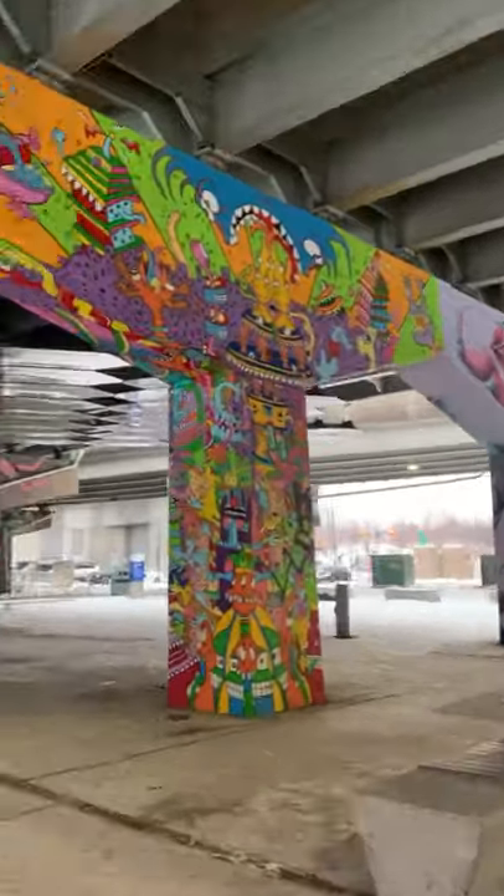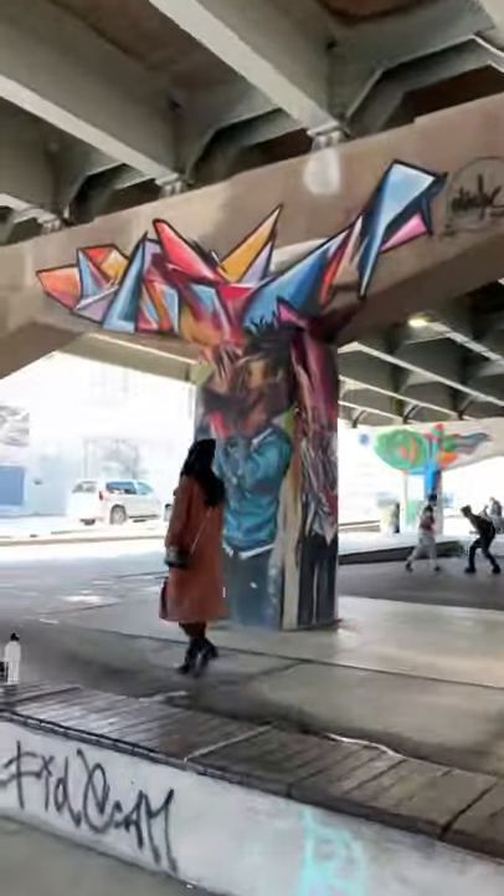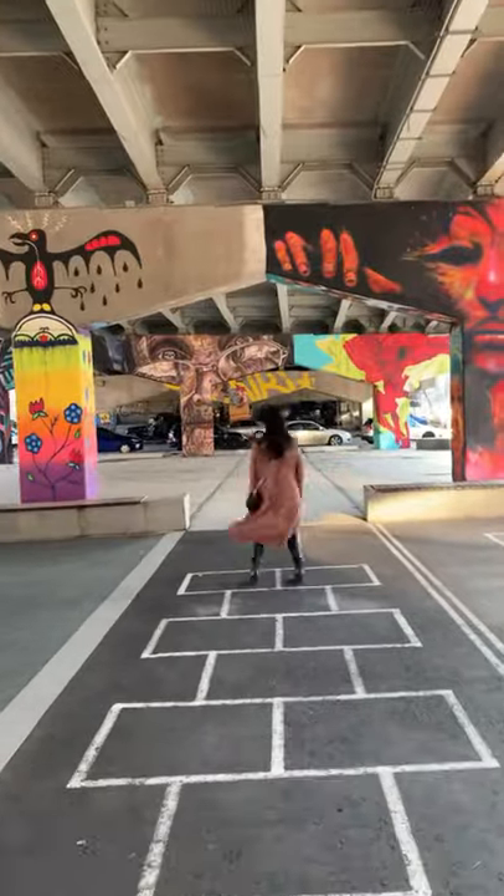And lastly, head to Underpass Park. There are over 50 columns of art underneath Eastern Avenue. It has a really great vibe and it's amazing for all ages.